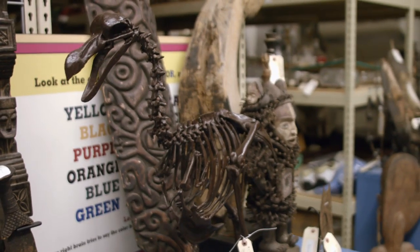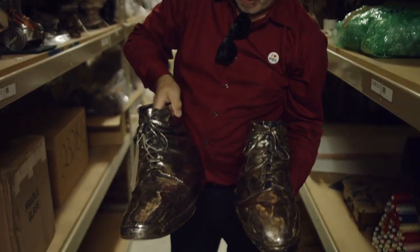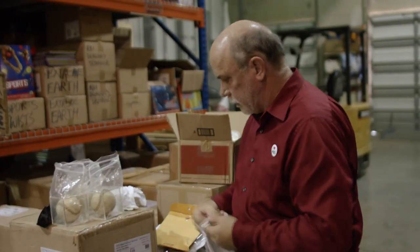Ultra rare dodo bird skeleton. Shoes of the world's tallest man — I'm going to put on the fancy glove for this one. A guy from Australia can phone and say, 'Edward, do you have a shrunken head?' And I can say I've got 16 — a couple with feathers, a couple with long hair. I like the one with long hair and the feathers. Done.